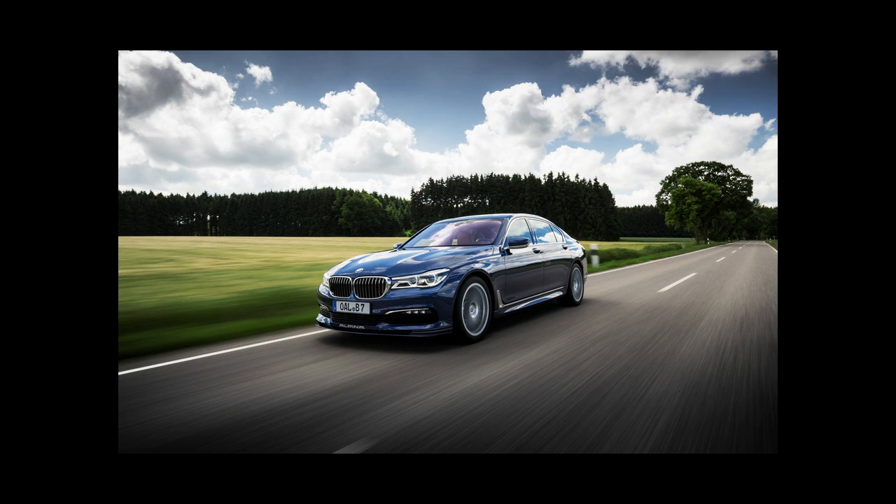But the Alpina offers a distinctly different character. The M760i will be powered by an updated version of BMW's twin-turbocharged V12, while the B7 employs a twin-turbo V8, based on the 750i's 4.4-liter N63 8-cylinder.